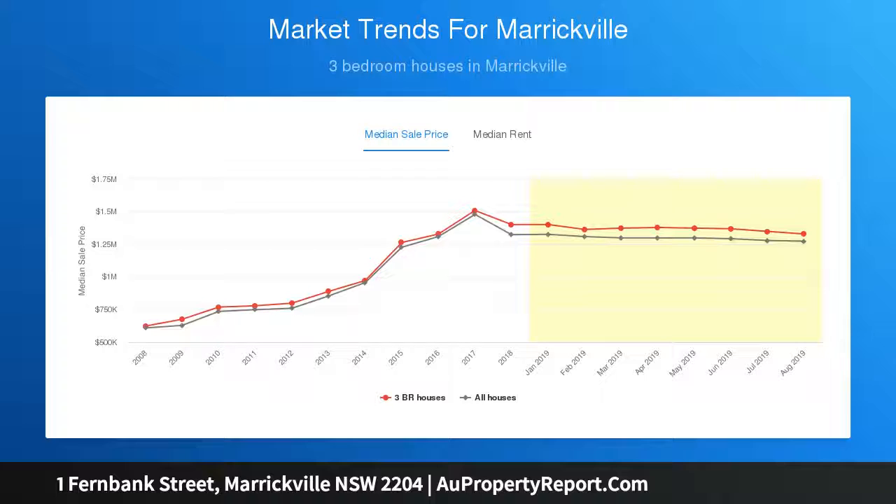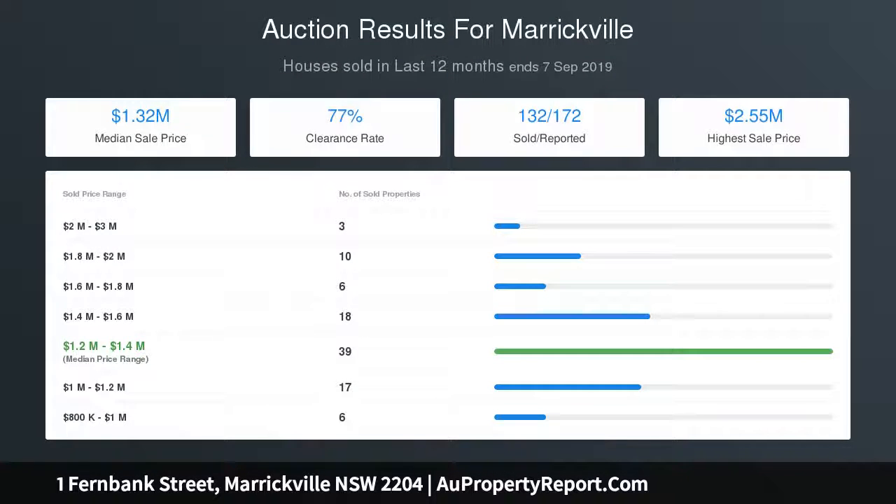Three good-sized bedrooms with parquetry floors. Sunny private courtyard, external laundry, and rear lane access with potential for off-street parking.